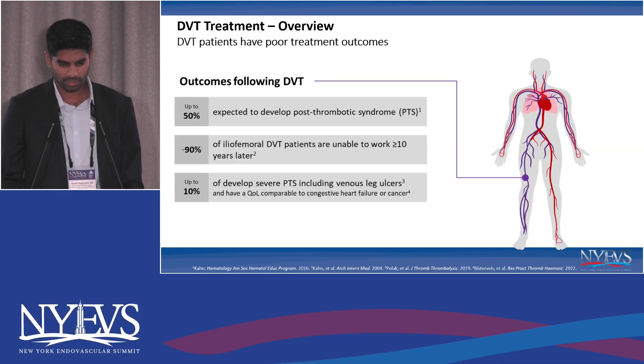Good morning everyone. Last but certainly not the least in terms of our products today. Thanks again for the organizers and for my panels here. We'll be talking about clot treatment for acute DVT. No disclosures.